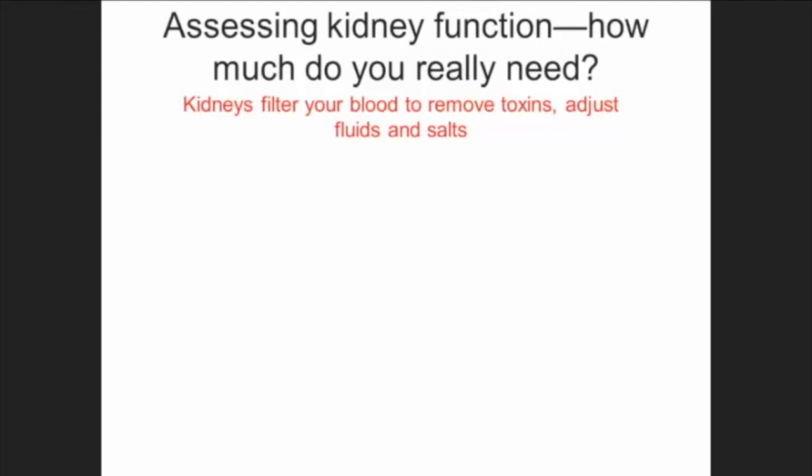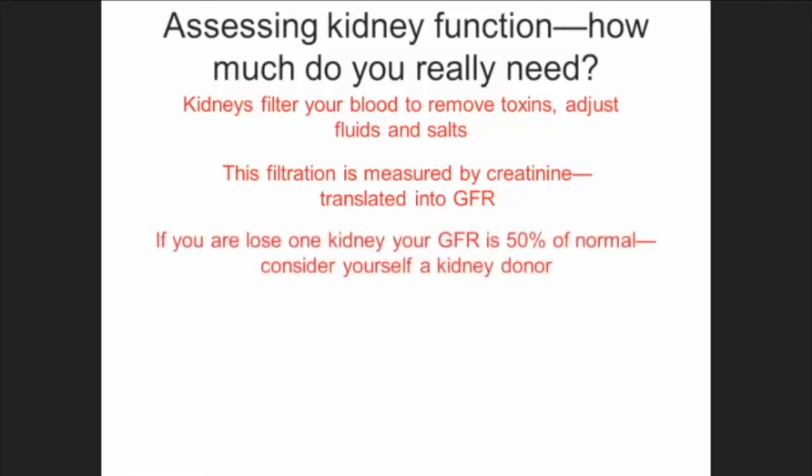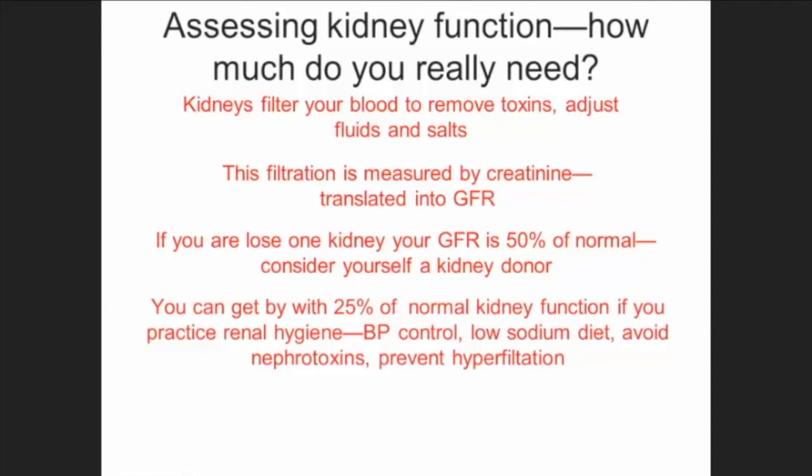In summary: the kidney filters to remove toxins, adjust fluids, and adjust salts. This filtration is measured by creatinine but translated into glomerular filtration rate. If you lose one kidney, your GFR goes down 50% — consider yourself a kidney donor. People who donate one kidney live long, healthy lives with usually no problems whatsoever. You can get by with probably 25% of normal kidney function if you practice good kidney hygiene: controlling blood pressure and sodium, avoiding nephrotoxins, and preventing hyperfiltration with the appropriate drugs.